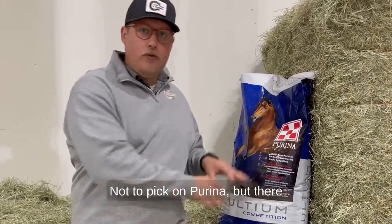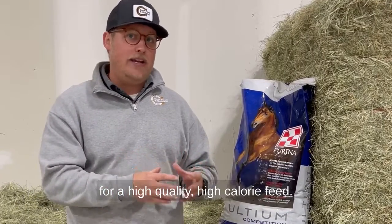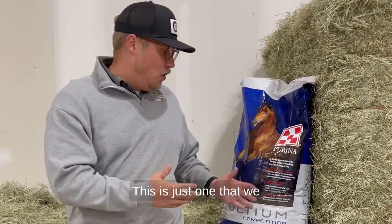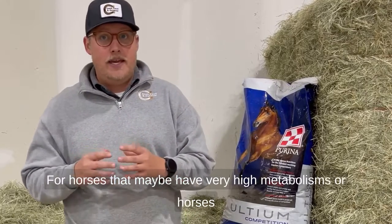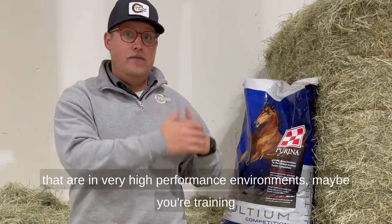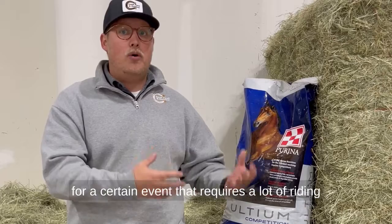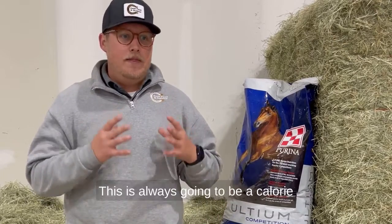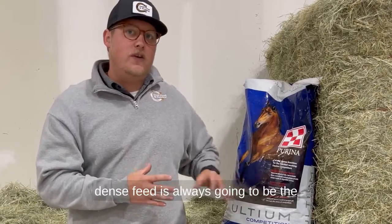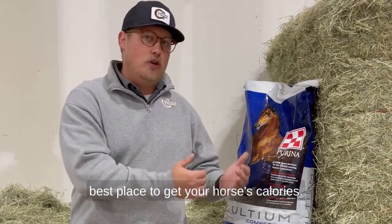Not to pick on Purina, but there are several different brands that are acceptable for a high quality, high calorie feed. This is just one that we sell that is very calorie dense for horses that maybe have very high metabolisms, or horses that are in very high performance environments — maybe you're training for a certain event that requires a lot of riding and a lot of exercise out of your horse. A calorie dense feed is always going to be the best place to get your horse's calories.